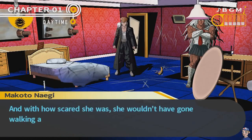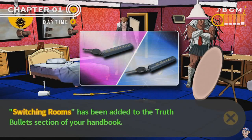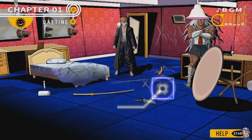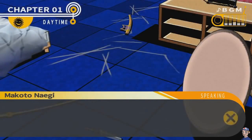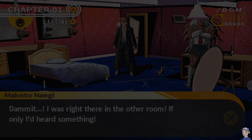Each time someone is found dead, you investigate the crime scene and try to figure out exactly who did it. If you can connect the clues and bust the right culprit, then they are killed. However, if you choose the wrong person, then the real killer goes free and all your classmates die. Saying that this game can be stressful is an understatement, but it's an experience that's truly one of a kind.